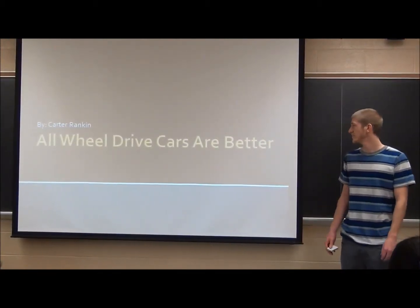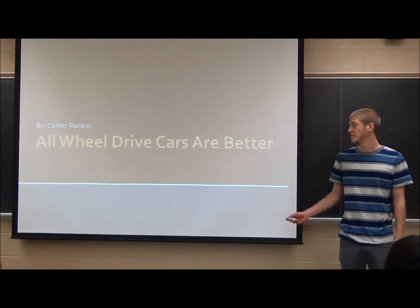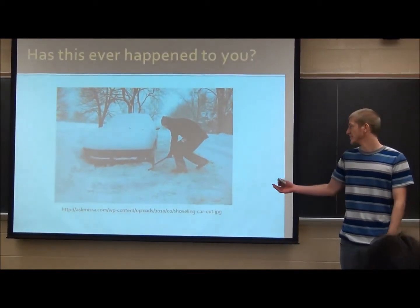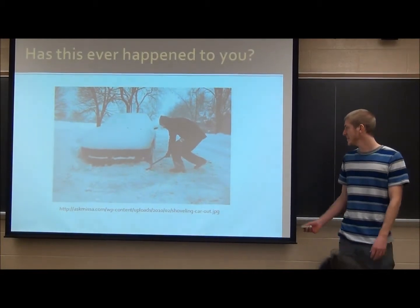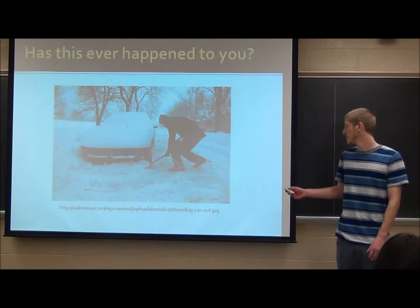I did my project on all-wheel drive cars and why they're better to buy than most cars. Who has ever been stuck in the snow and had to shovel out their car? Well, if you have a four-wheel drive car you can get out of that. All-wheel drive cars help with that too.